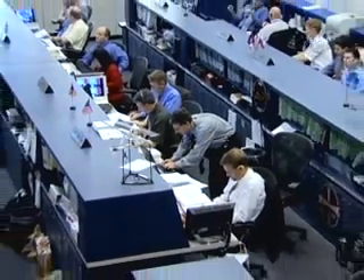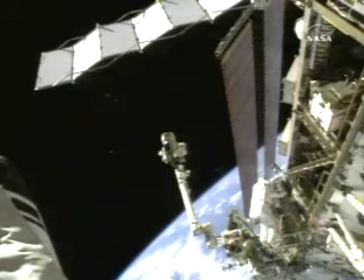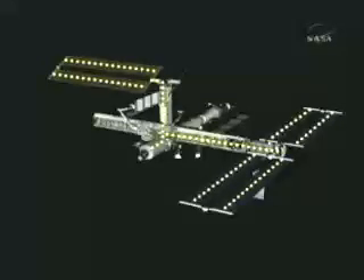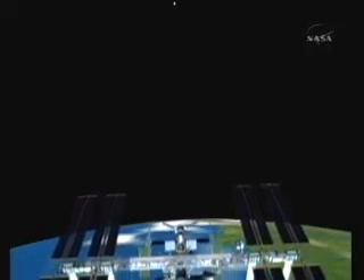Mission Control, assisted by spacewalking astronauts, rewired the space station's power grid and activated a cooling system on Thursday. The work allows the space station to draw power from newly installed solar arrays and paves the way for the addition of a new laboratory module from Europe and Japan.